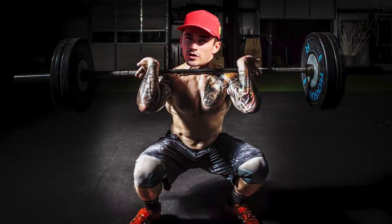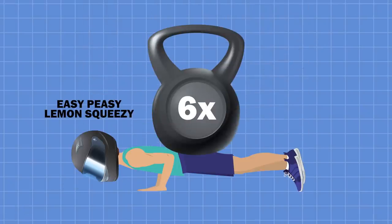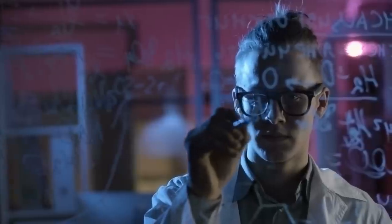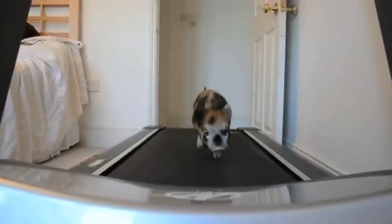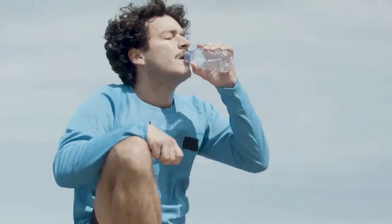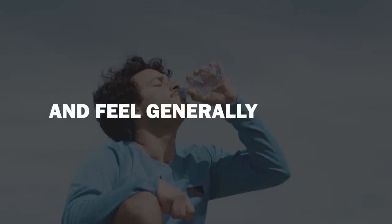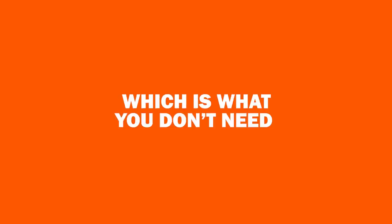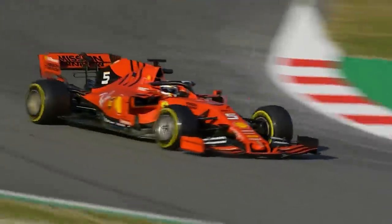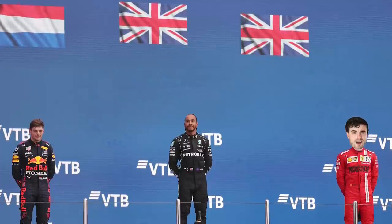F1 drivers are extreme athletes. They are forced to withstand up to six times their own body weight through certain corners due to the forces exerted on them by science. This takes a huge toll on the body physically, and just like any of us who pop down the gym once a year and push ourselves too hard, we need to hydrate and take in the correct nutrients, otherwise we're going to lose performance and feel generally unwell — which is what you don't need when flying around an F1 circuit at over 200 miles per hour, competing against the very top tier of drivers.